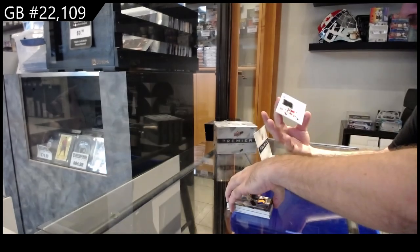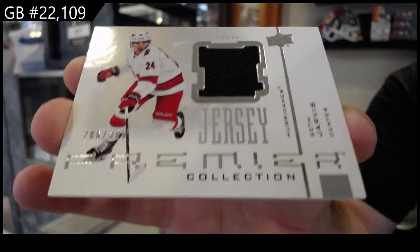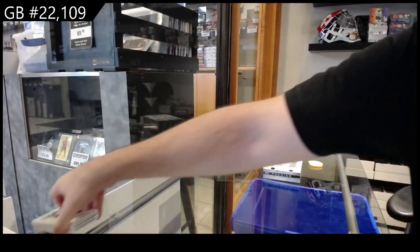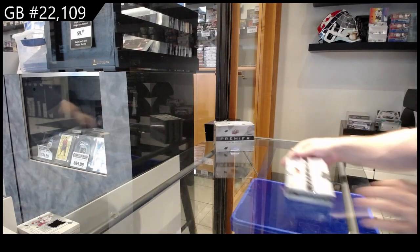And we've got a retro jersey numbered to 300 — it's Seth Jarvis. Box one is done.